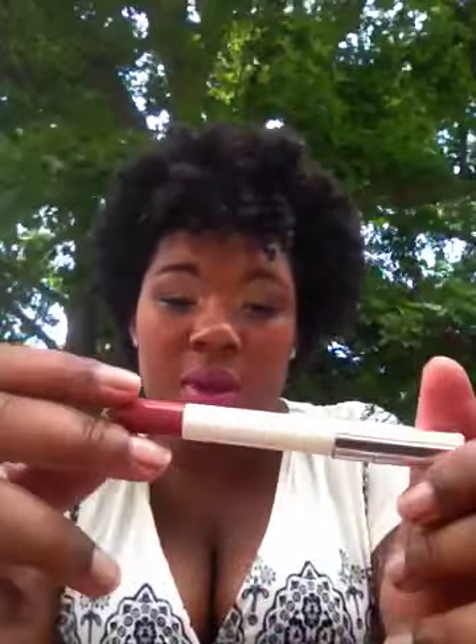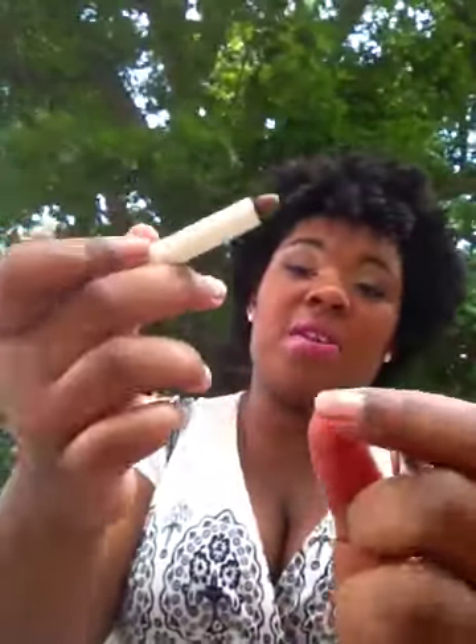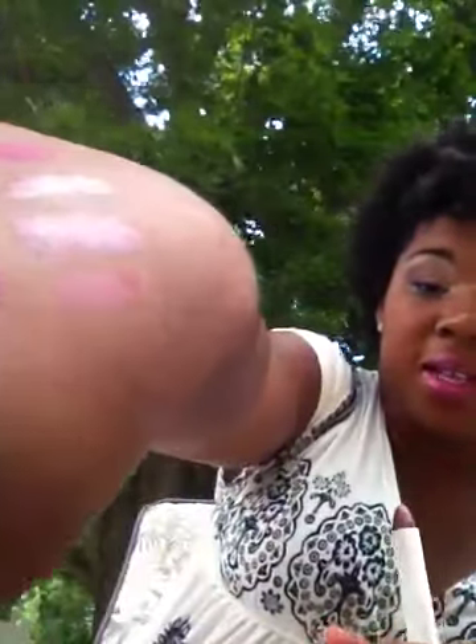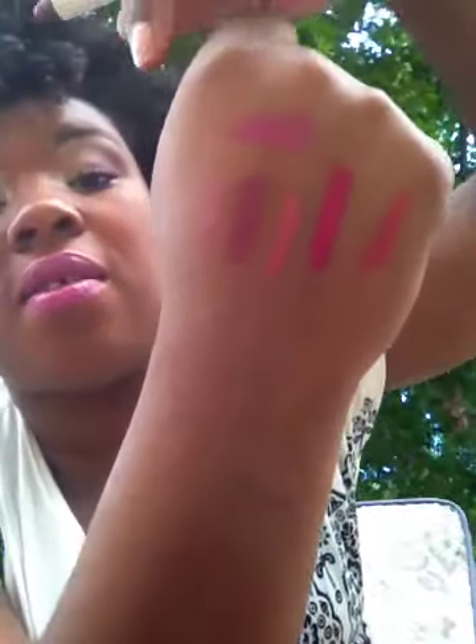This next one is a Sonia Kashuk lip crayon, and it's a matte. It's in Berry Nude, number six. This one is cool because it's a very nice nude — if you really are looking for a nude, this is the one right here. This last color is the bomb. It's like close to your lip color and you won't even feel like too made up. If you're looking for a neutral, that would be a great choice.